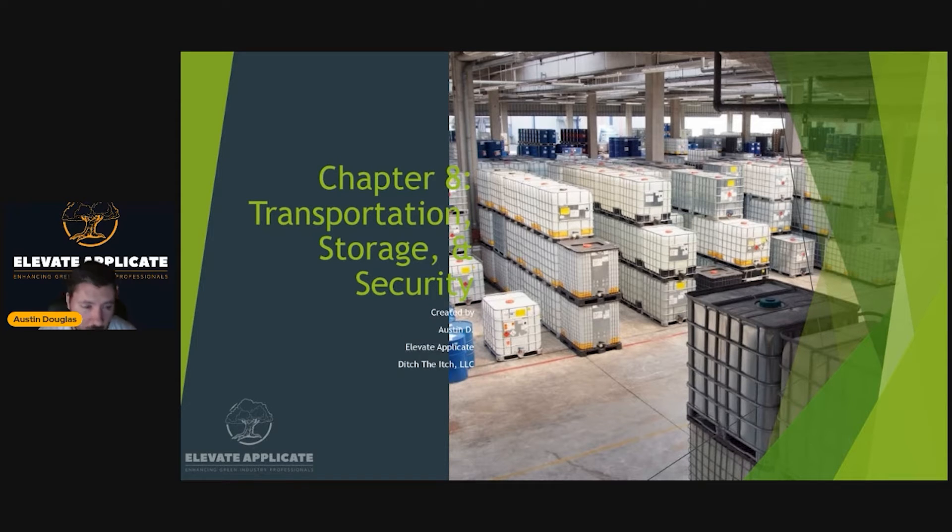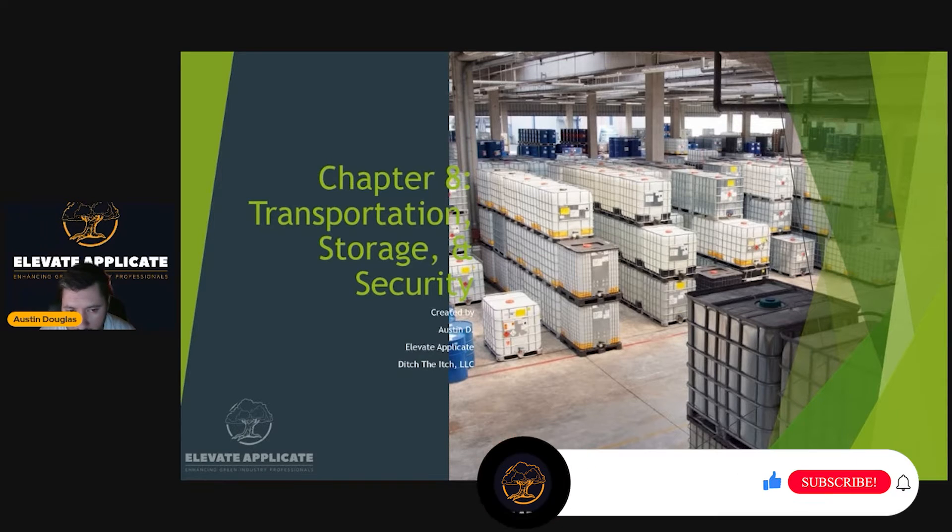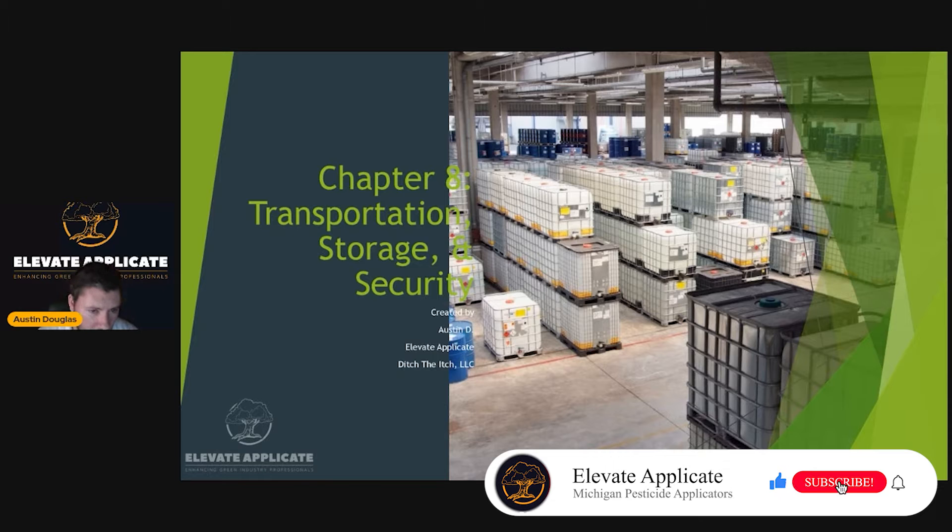This is going to be a relatively short chapter. It is chapter eight: transportation, storage, and security. We'll dive right into it.